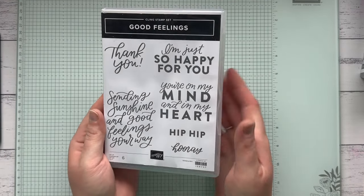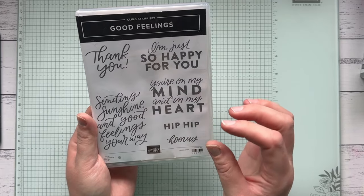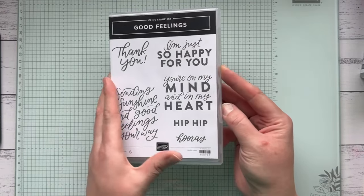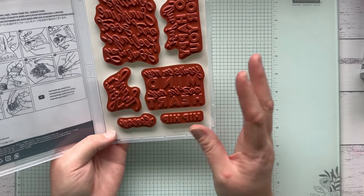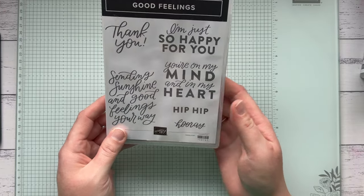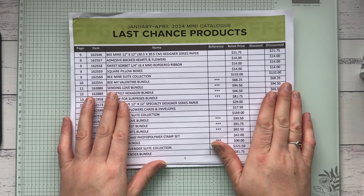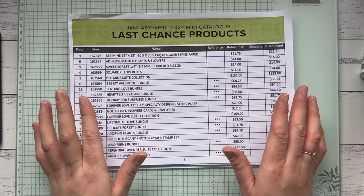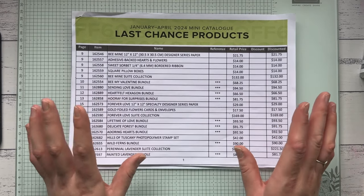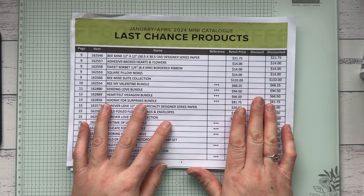The Good Feelings stamp set I really recommend for beginners too, because they're big sentiments that fill up quite a bit of a card, so you don't have to add much. These images on the front are shown at 90% so they're bigger on the inside — it's a nice cling stamp set. It's $21 down from $42 — an absolute bargain. As you can see, I've only shown you the tip of the iceberg. I recommend downloading the list and looking through it. Remember it goes on sale from midnight tonight — get in early because stuff does sell out quickly, especially items marked 60 or 50% off.